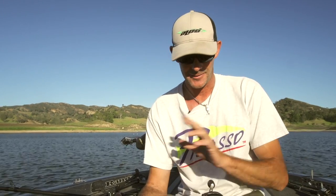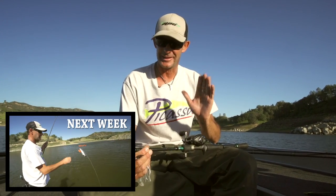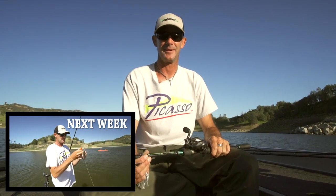All of this is available at Tackle Warehouse. The reel is coming — this is a prototype, that's coming soon. But the rod, the line, the baits, and the trailers are all available at Tackle Warehouse. Make sure you check back with us next week for more tips and action back here at Santa Margarita Lake.